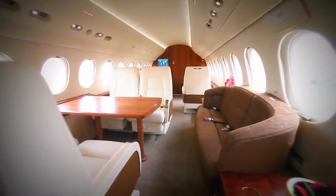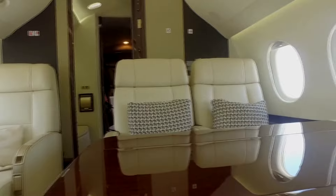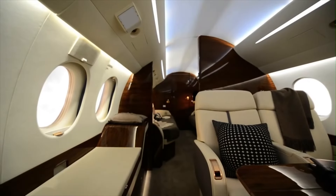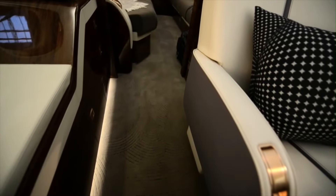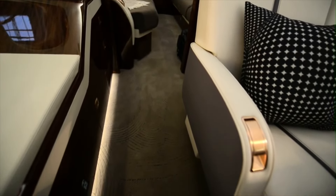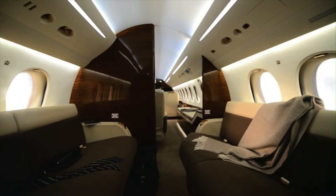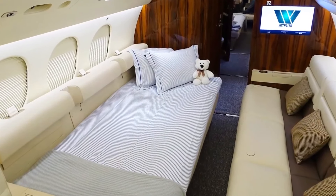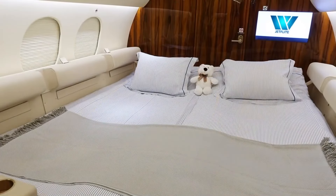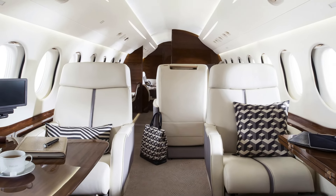Opposite the seating is a sidewall credenza and lower cabinets for additional storage. The four seats in the second zone can be converted to a bed in order to create an additional sleeping area to accommodate overnight journeys. The third zone, situated towards the rear of the aircraft, is a stateroom that features two divans that can also be converted into beds. All three zones offer separate climate controls, enabling each passenger to set their own temperature for maximum comfort.